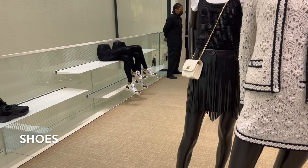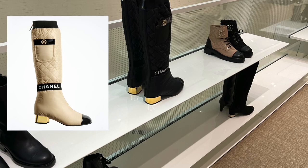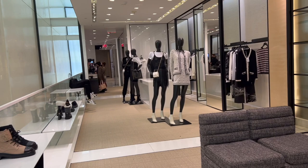Onto the ready-to-wear and shoe section on the second floor. I didn't see many interesting styles of shoes other than one pair of high boots in black — also available in white and yellow — currently retail for two thousand four hundred twenty-five dollars.